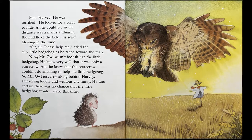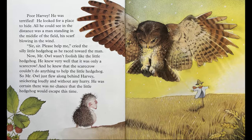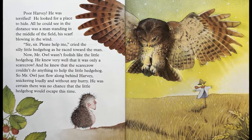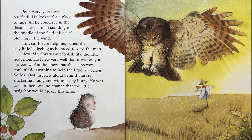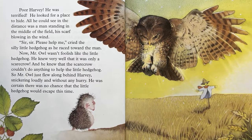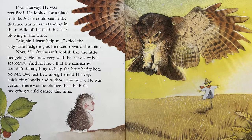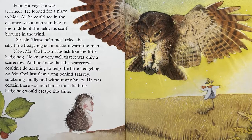He looked for a place to hide. All he could see in the distance was a man standing in the middle of the field, his scarf blowing in the wind. "Sir, sir, please help me," cried the silly little hedgehog as he raced towards the man. Now, Mr. Owl wasn't foolish like that little hedgehog. He knew very well that it was only a scarecrow, and he knew that the scarecrow couldn't do anything to help the little hedgehog. So Mr. Owl just flew along behind Harvey, snickering loudly and without any hurry. He was certain there was no chance that the little hedgehog would escape him this time.